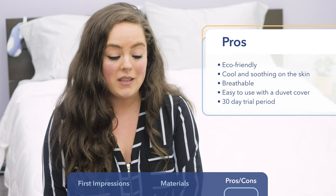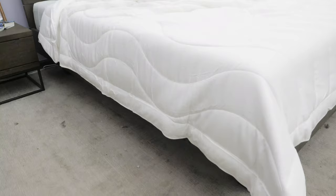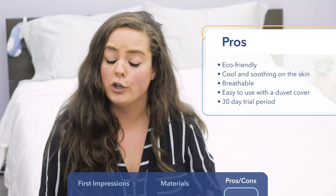Something that I find to be pretty remarkable about Buffy is the trial period that this brand offers. You can try this comforter for 30 full days without spending a single dime — you can literally try it and see how you like it for free. After your 30-day trial period is up, of course, then you'll be charged. If during that time you decide it's not for you, just send it on back — Buffy will handle all the shipping costs. It's a pretty awesome deal.